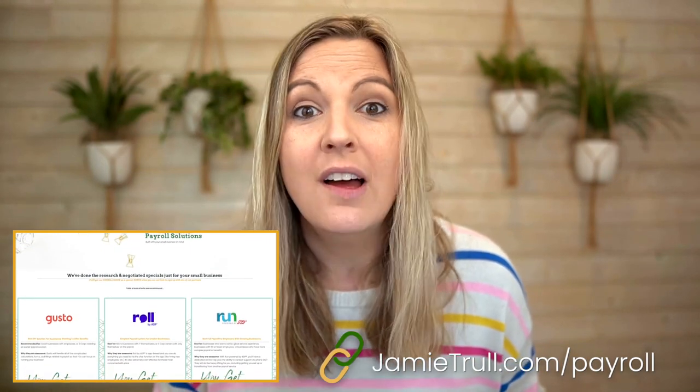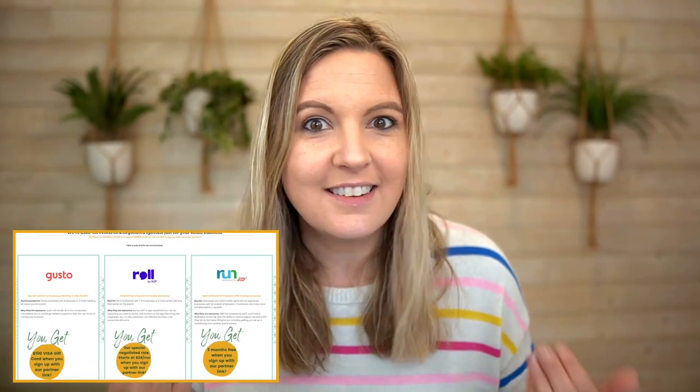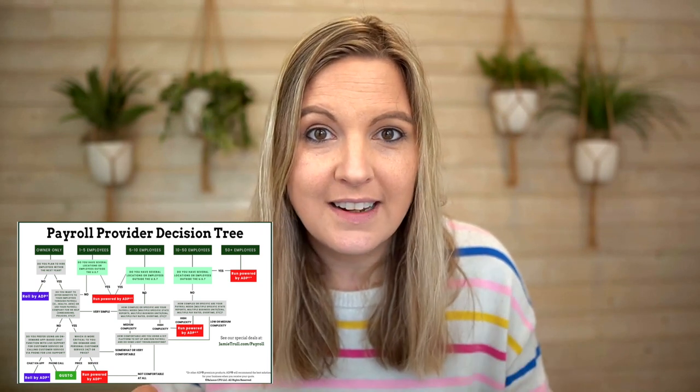If Roll isn't right for you but you want other payroll recommendations, go to jamietroll.com/payroll. I have an entire page dedicated to payroll where I've negotiated the best deals on three different payroll providers to save you money. I'm a fan of flowcharts, so you'll find a flowchart there you can follow to determine exactly what your situation is — how many employees you have, what type of payroll you're looking for — and it will lead you to my recommended solution based on your needs.